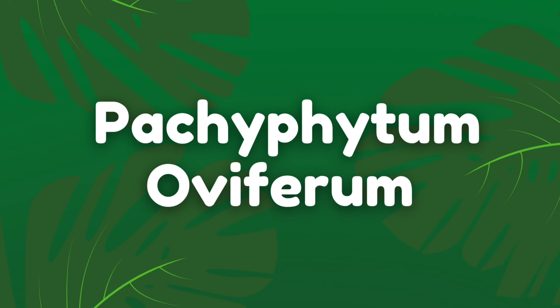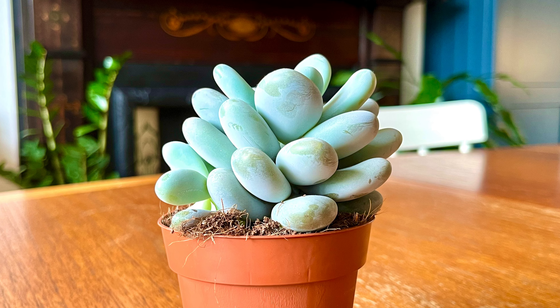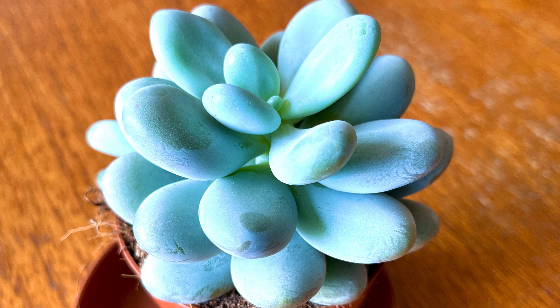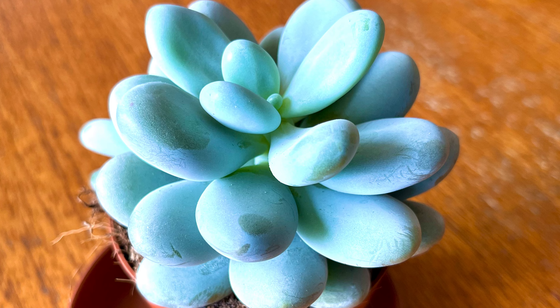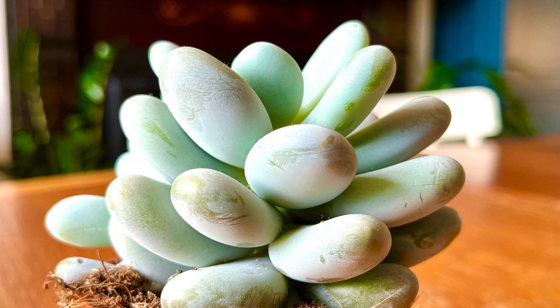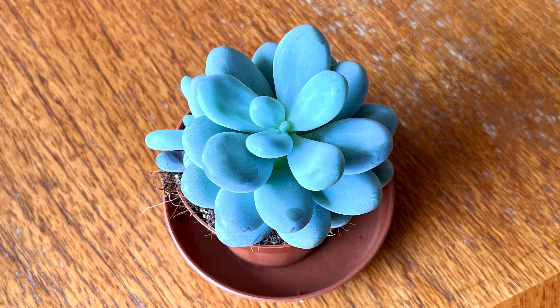I spotted my next plant on my last IKEA shopping trip video and fell in love with it — it's the Pachyphytum oviferum, or Blue Moonstone. This is another type of succulent that is super slow growing. I fell in love with the shape of the thick leaves and the colouring; the plant looks like a collection of smooth stones you'd find on the beach. It's a very slow growing, unfussy plant as long as you treat it like your other succulents, making it a great option for smaller spaces.